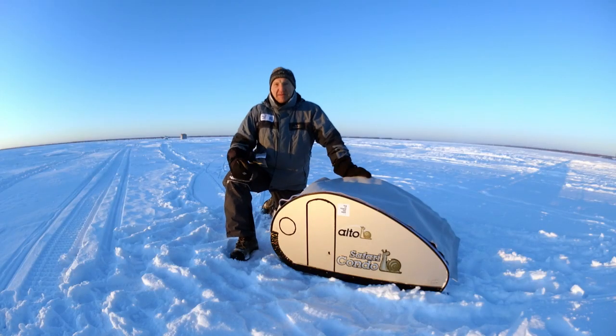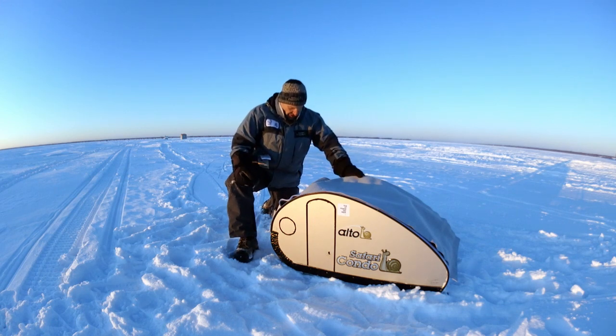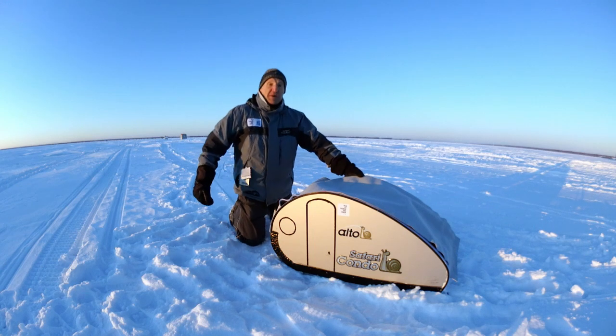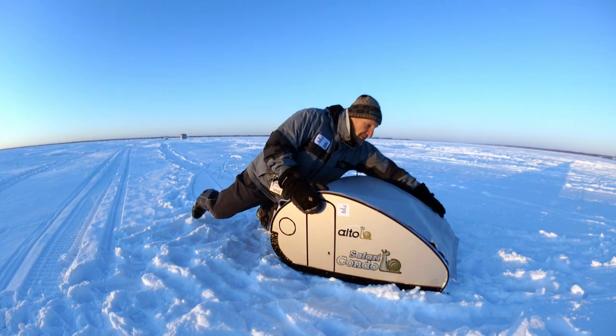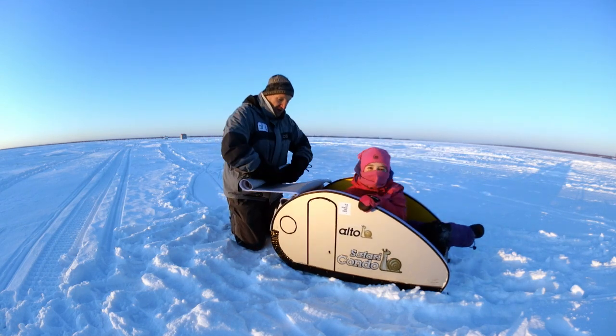Hi everybody, my name is Dennis. A French version of this video also exists. It's a great pleasure for me to introduce you to the new Tiny Alto model CS4011. And to help me with the presentation, I will introduce my friend Florian. Hi Florian.